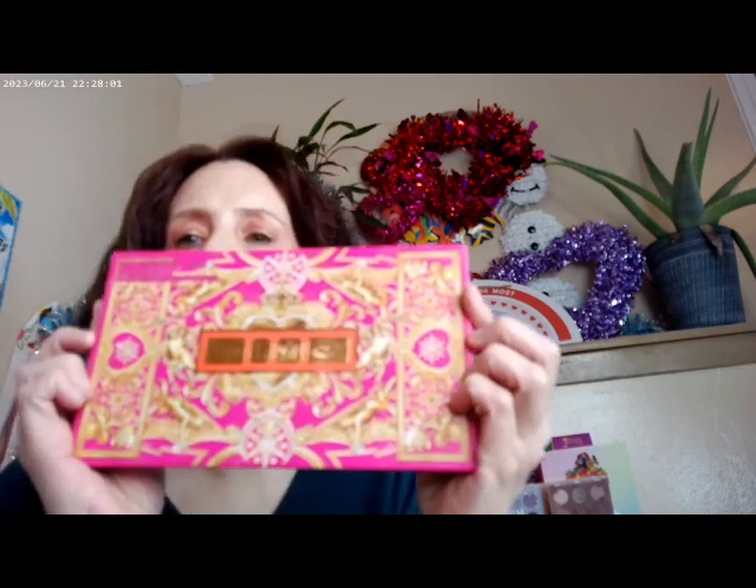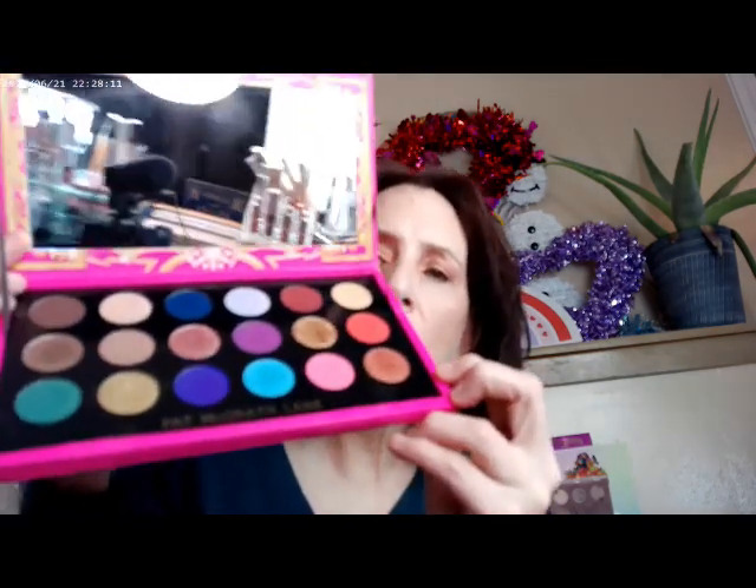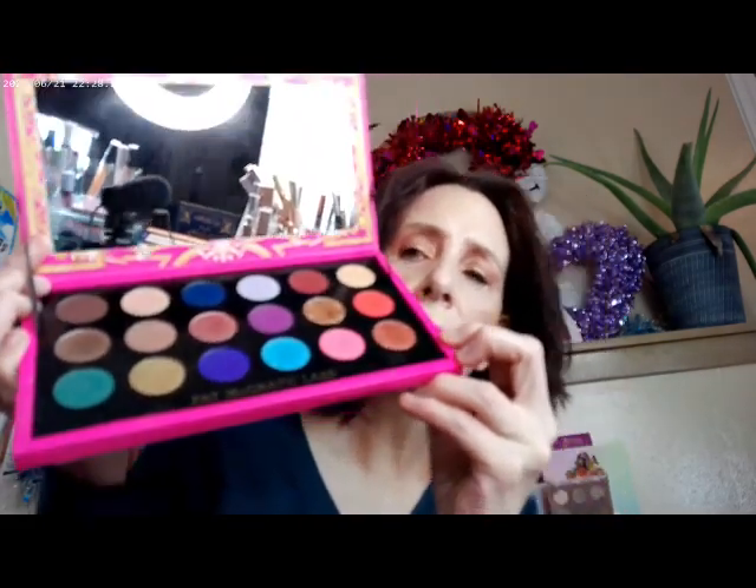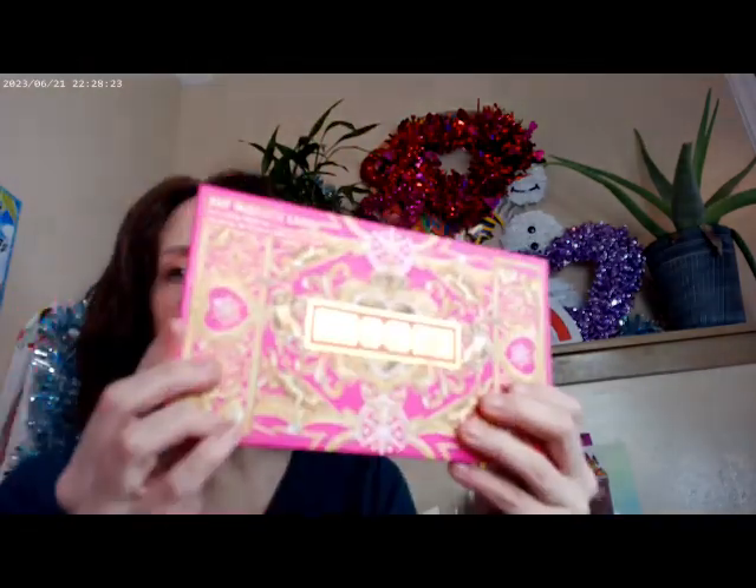Another palette available in the vault is the Pat McGrath Mothership Mega Celestial Nirvana. This one came out for the holidays a couple of years ago, and holiday releases always disappear and you can't find them again. I didn't use this one today, but it is available on the website at a discounted price.